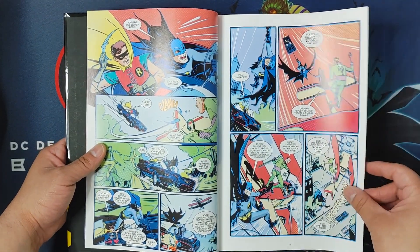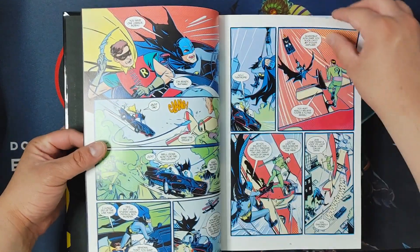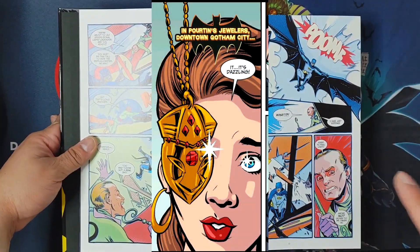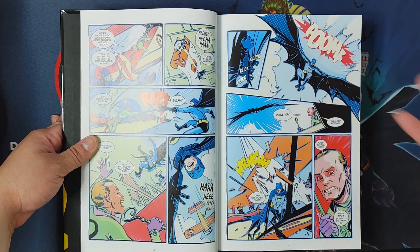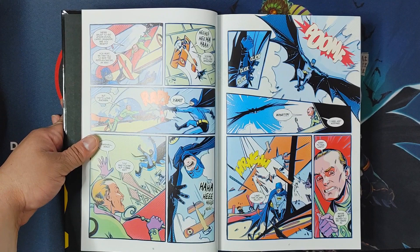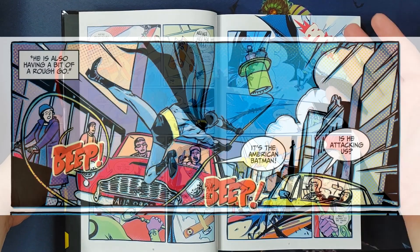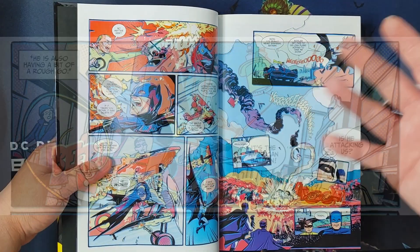Some of them do reference one another, but for the most part they're really short stories. This is probably going to be my shortest, quickest overview of an omnibus, because I can't say too much about any one story. There are so many short stories that the video could be like an hour long, and I don't think people want to hear me keep talking about this book. But anyway, that's what this book is about — it just collects short stories from Batman 66.